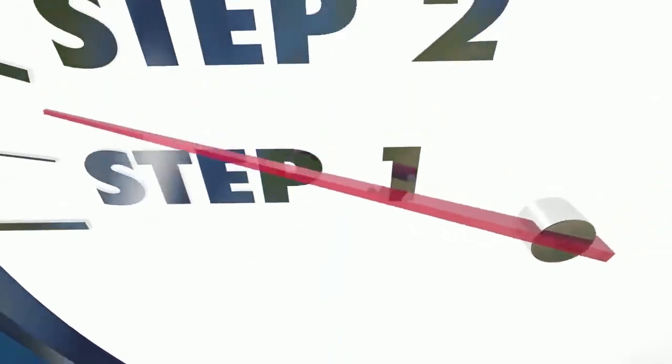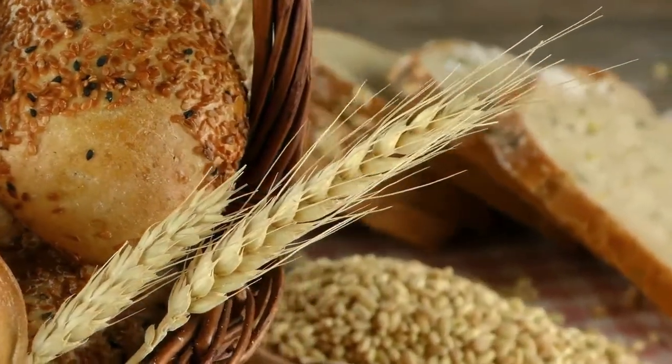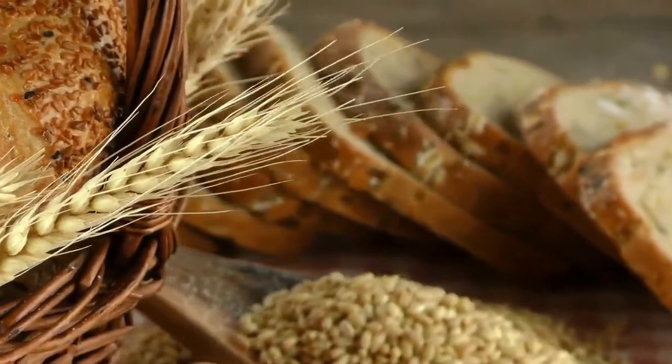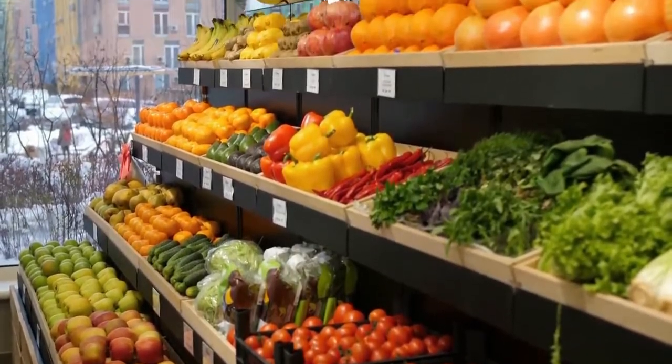You can't prevent appendicitis 100%, but there are steps that you can take to lower the risk. According to the doctors, appendicitis seems less likely if you have a diet rich in fiber. You can increase your fiber intake by eating a healthy diet that contains lots of fresh fruits and vegetables.